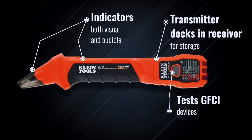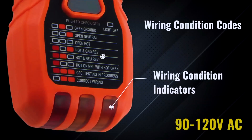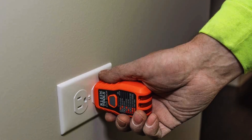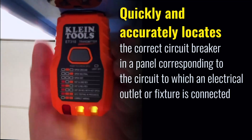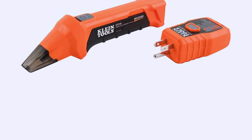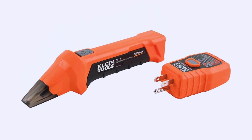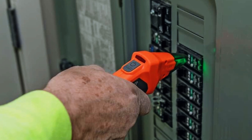One of its standout features is the built-in GFCI tester, allowing you to verify outlet protection while finding the corresponding breaker. The plug-in transmitter is compact and plugs easily into standard outlets, while the receiver does a great job isolating the correct breaker even in a crowded panel. Its intuitive design means you don't need prior experience to get accurate results, making it a consistent favorite for electricians and DIY users alike.